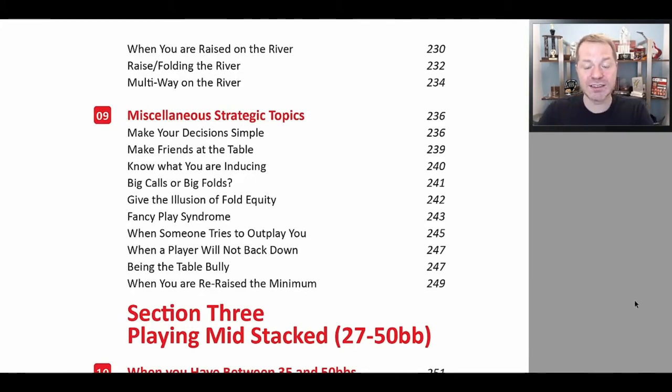Very often you don't even know what your opponent is doing. You may have ideas, you may be guessing, but you don't know. And when you don't know, that's going to result in you essentially leveling yourself into making poor plays that are very far away from the fundamentally sound strategy, and that's going to be really bad for you.